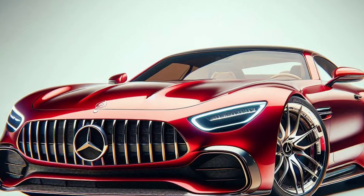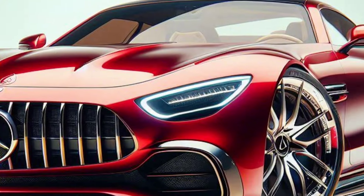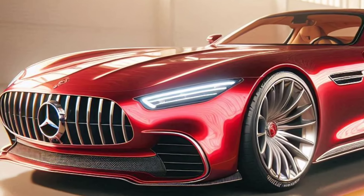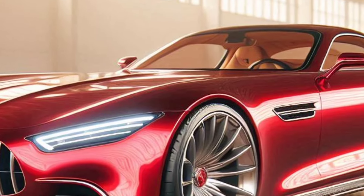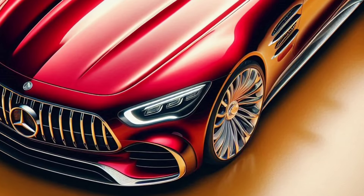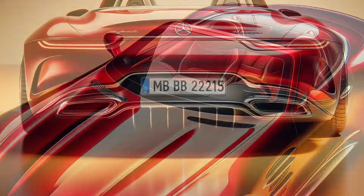The all-new 2025 Mercedes Maybach SL Speedster is a car that not only offers luxury and speed, but also technological innovation and unrivaled comfort. This car is the embodiment of every automotive enthusiast's dream, combining all the elements that make for a great driving experience.